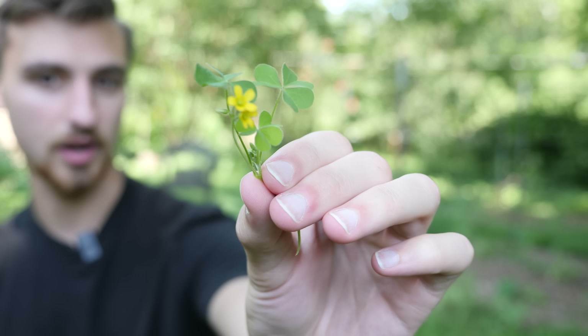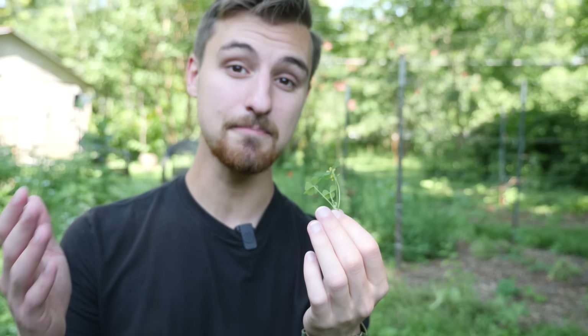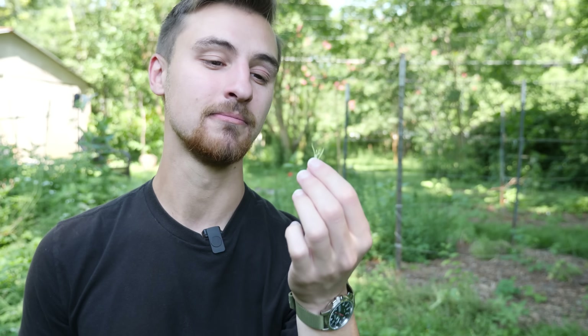These right here are nature's Skittles. They still have amazing flavor. It's so sour, but none of that other crap.